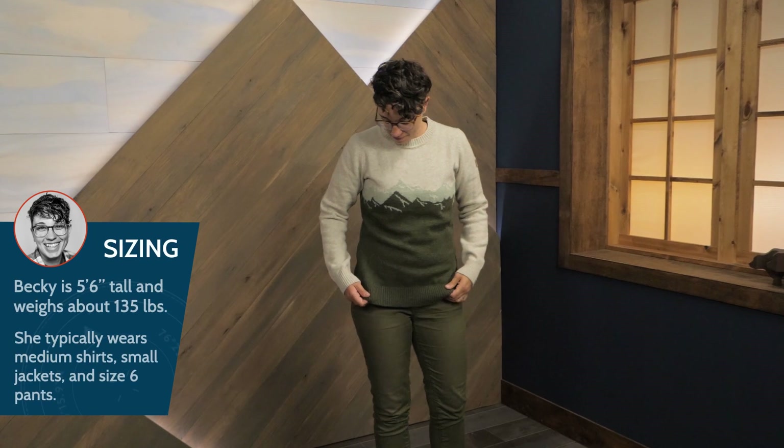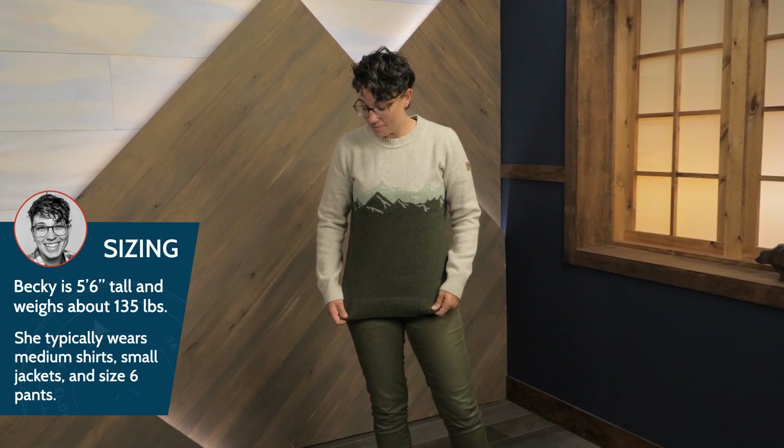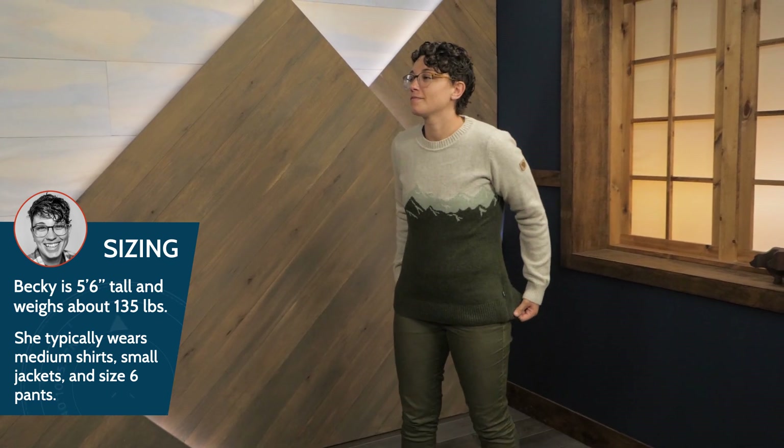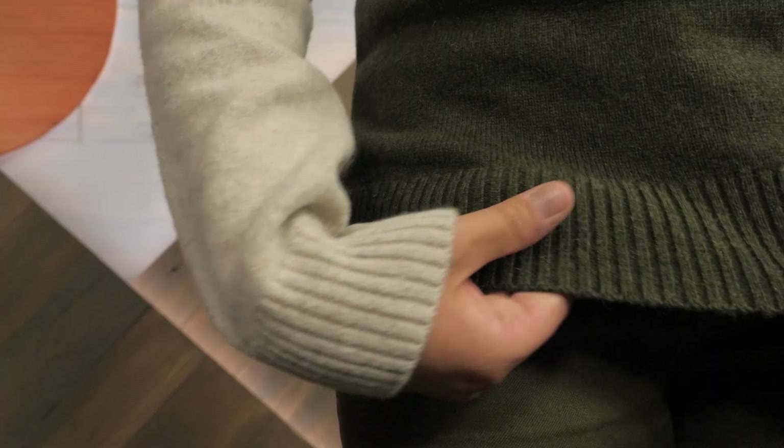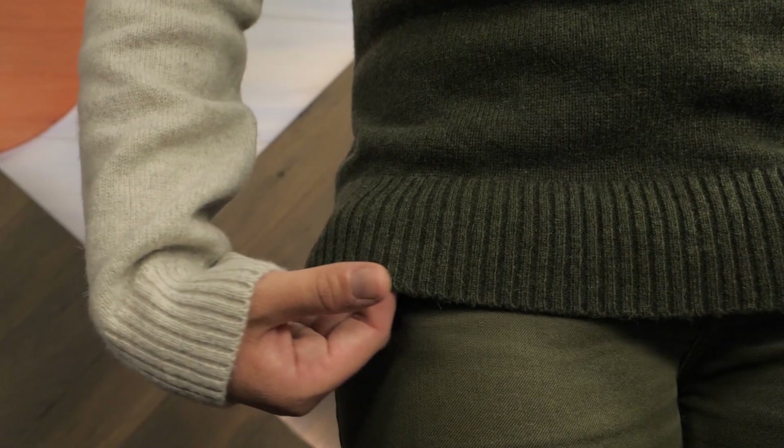I'm wearing size small with a lightweight tee underneath and it fits well, but I would probably feel more comfortable in a medium. The ribbed edges around the sleeves, cuffs, and the hem seal out drafts and are a bit stretchy for easy layering.